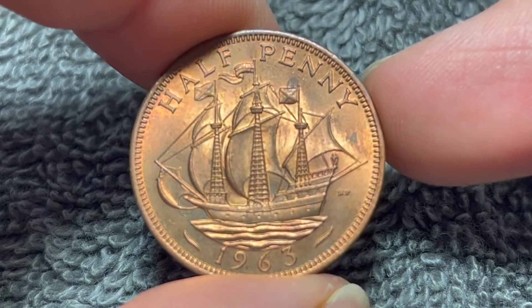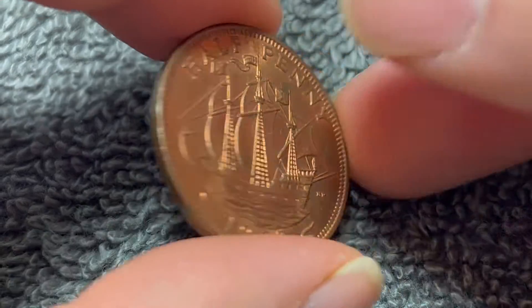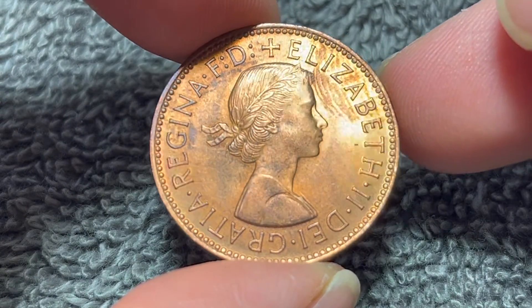Hi, everyone. Woohoo here from the Coin Dictionary, and today I've got for you this 1963 British halfpenny to talk about. We'll go over the history, the value, the basics, and any other pertinent information about this coin. So let's get started.